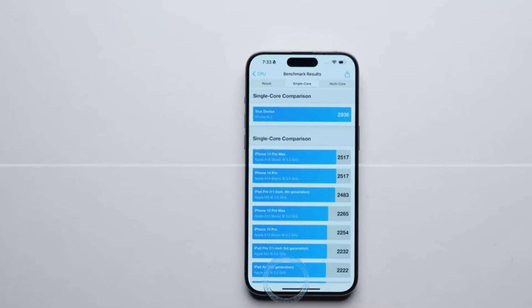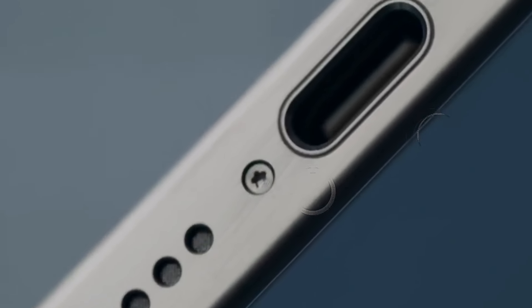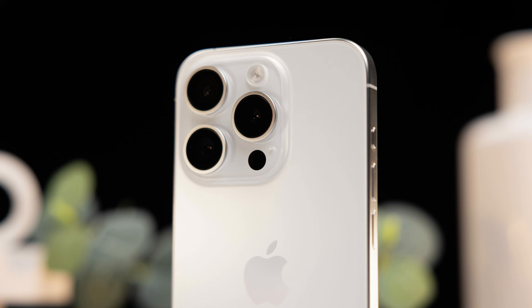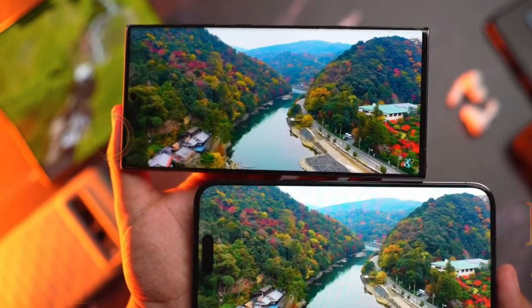2. Enhanced camera technology. Apple is taking photography and videography to the next level with significant upgrades to the camera system. Expect a larger main camera sensor, a 48-megapixel sensor on the ultrawide camera, and the addition of a dedicated hardware button for seamless capturing. These improvements ensure sharper images, better low-light performance, and enhanced video recording capabilities.